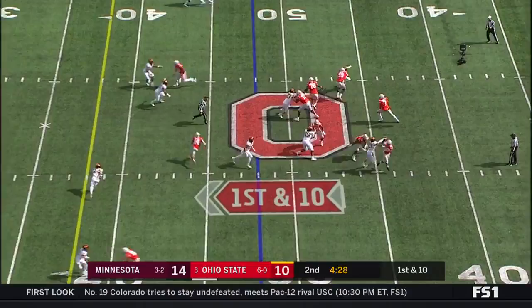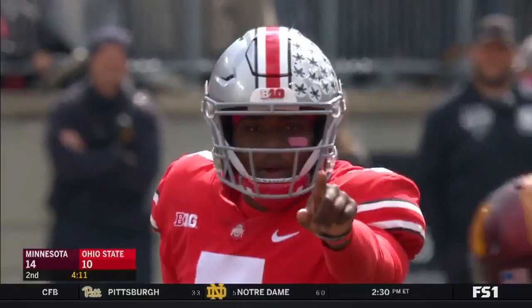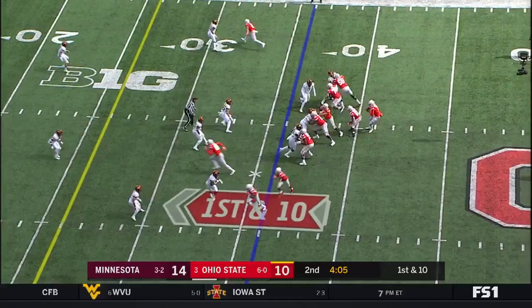I'll tell you what, Dwayne Haskins — every time I see him now, it seems like he's better and better. Learning, continuing to get that development that he needs. Haskins — oh, what a catch! K.J. Hill, touchdown Buckeyes!